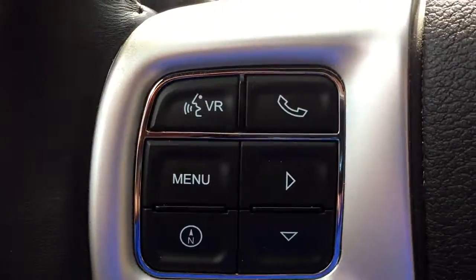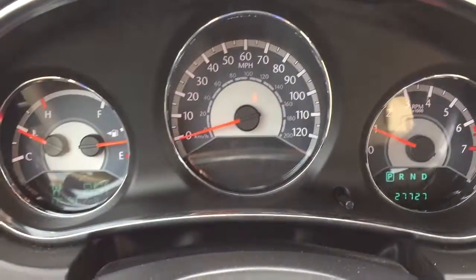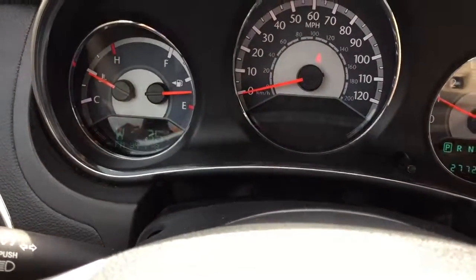27,727 miles. Bluetooth up on the steering wheel, your cruise control. By the way, I'm not buckled in, which is why that seatbelt warning light is currently lit — because I'm not buckled in right now.